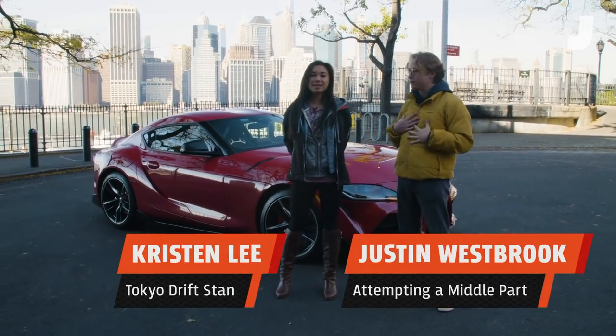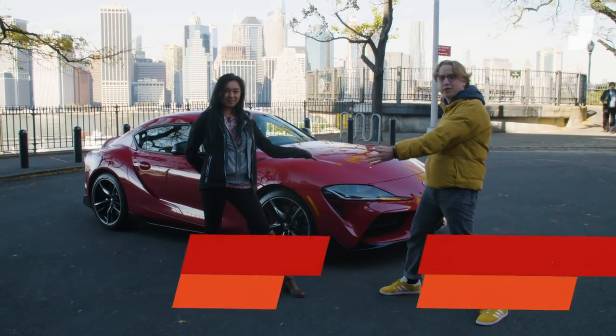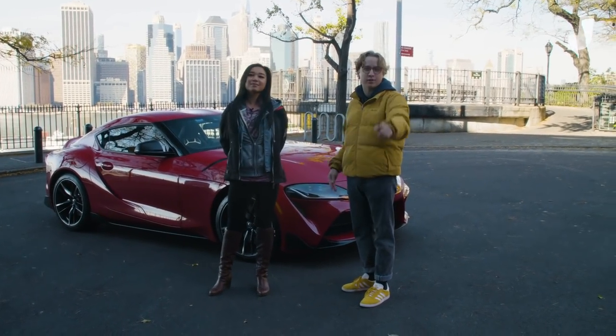What's up everybody? I'm Justin Westbrook. And I'm Kristen Lee. We're here today with the 2020 Toyota Supra, the raddest car of the next year. You asked us questions on Kinja. We have the car, so we're going to answer them.